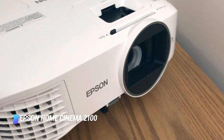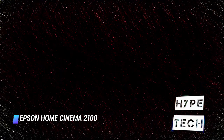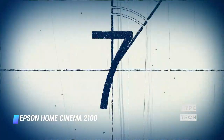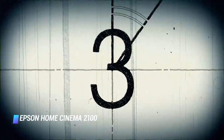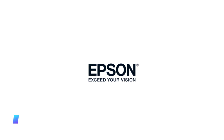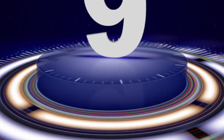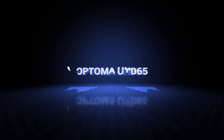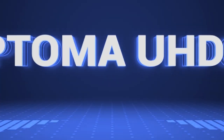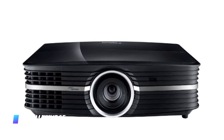But if you still find rainbows bothersome, the Epson 2100 is a good alternative. It offers slightly more zoom — 1.6 times — than the HT2050A, plus limited vertical lens shifting. So if you can't control all the light in your room, the Epson Home Cinema is a good choice.